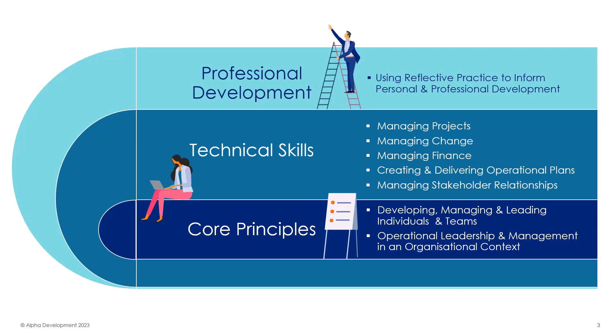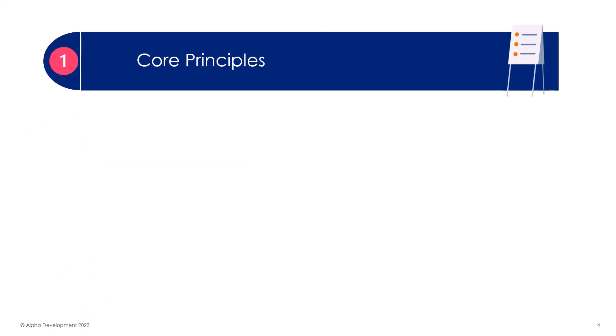The units are well-structured, starting with two core units introducing the role of a manager and the fundamental skills needed to lead. We then focus in on five key technical skills required of managers, and finish with a professional development unit, which will provide a platform to maintain and further develop your skills into the future. Let's explore the units in more detail, starting with the core principles.